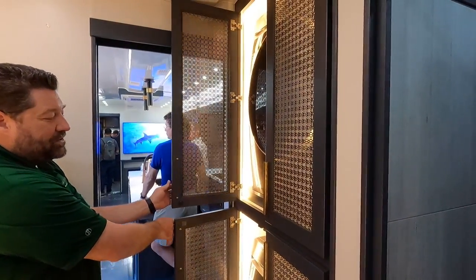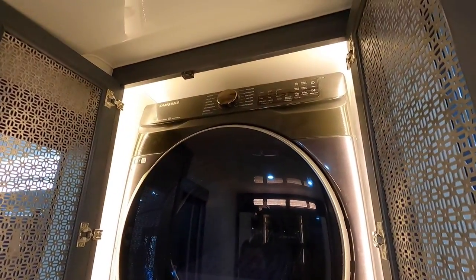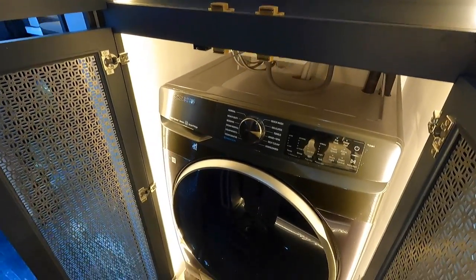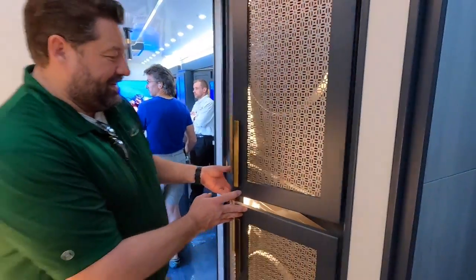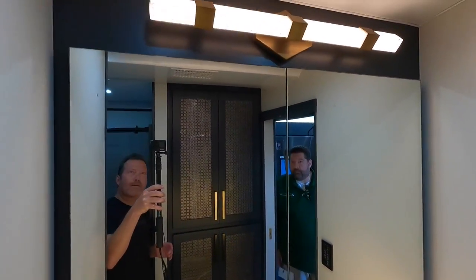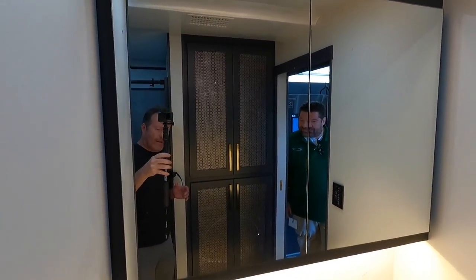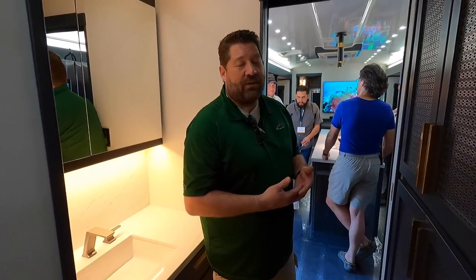Opening the washer-dryer cabinet, the lights turn on automatically. These are 5,000-watt units each — rated at 240 volts. This is the most glamorous washer and dryer setup seen in an RV. Essentially it's just like a custom home: anything within the parameters of regulation, imagination, budget, and physics — and budget and physics are usually what limits people.